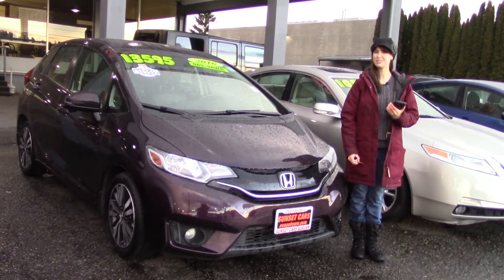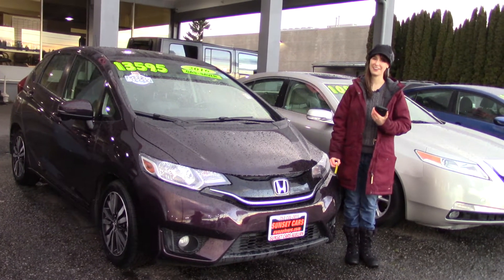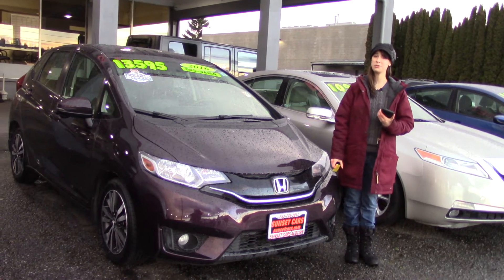Here at Sunset we take your trade-ins, paid for or not, and we buy cars. So come in today and tell them that Jordan sent you when you do.